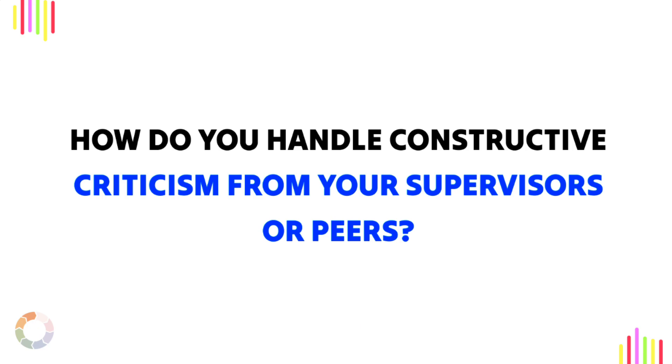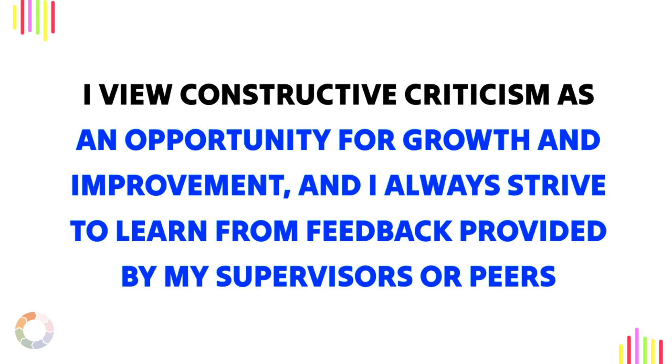Question 6: How do you handle constructive criticism from your supervisors or peers? Sample answer: I view constructive criticism as an opportunity for growth and improvement, and I always strive to learn from feedback provided by my supervisors or peers.